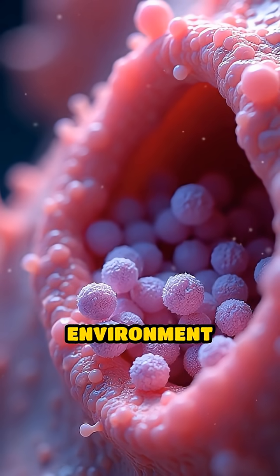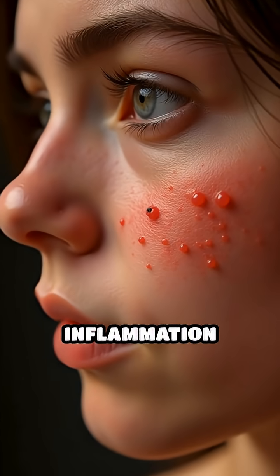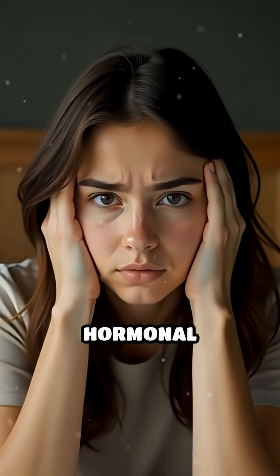This creates an environment where bacteria, especially Cutibacterium acnes, can thrive, leading to inflammation and the red, swollen bumps known as pimples.